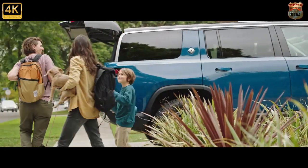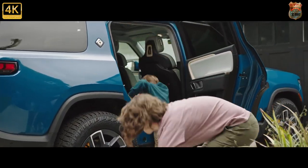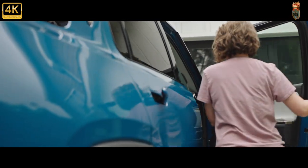Underpinning the Rivian R1S is a skateboard architecture that mounts the battery under the passenger compartments, giving the SUV a low center of gravity. Like its truck sibling, the R1S has 14.5 inches of ground clearance for better off-road performance.